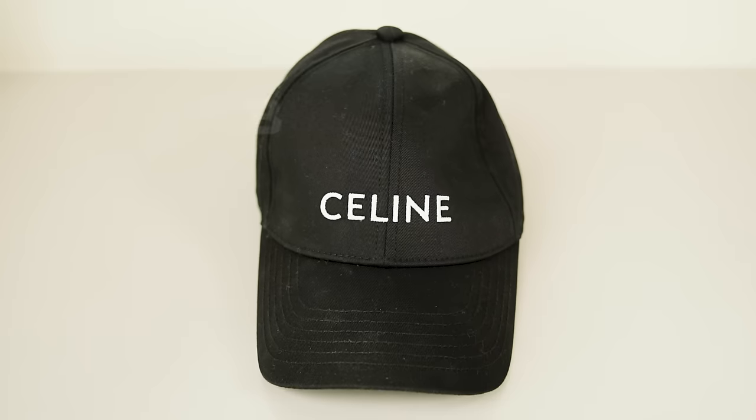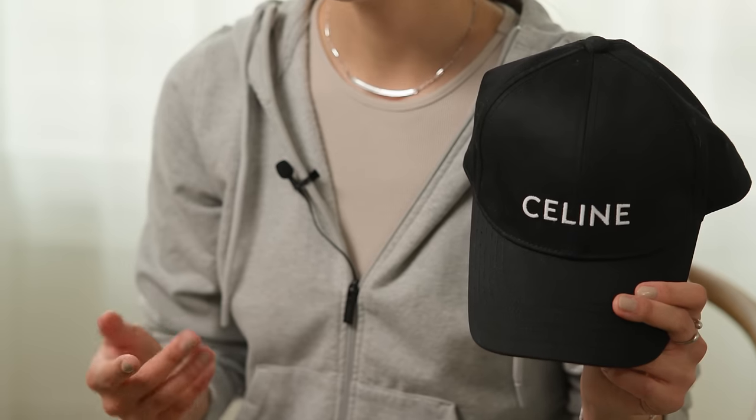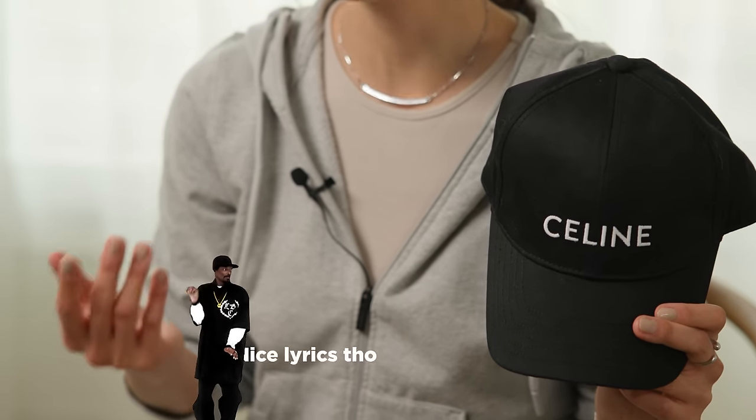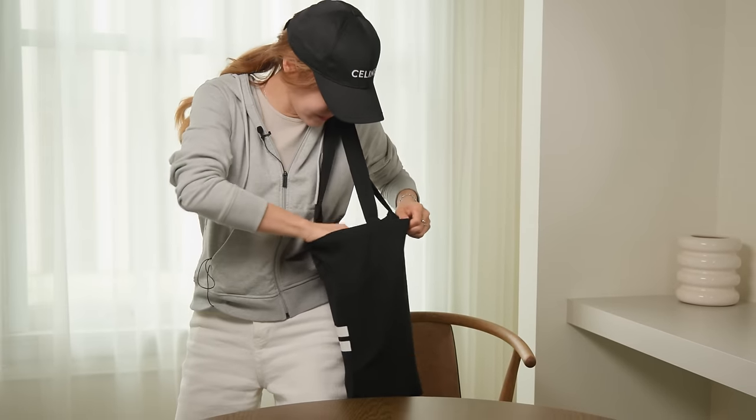Last but certainly not the least is this ball cap. It's so important because often after a concert night I have to catch a very early morning flight — no time for makeup and hair, so I just put this on and dash out of the hotel to the airport. Speaking of which, I do have another flight to catch, so I have to go for now. See you in the next video — thanks for watching!